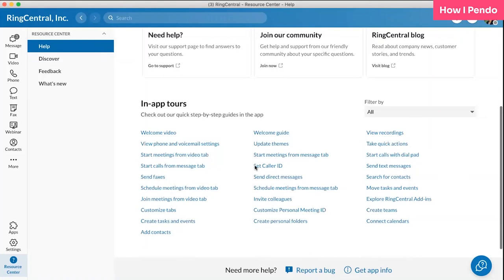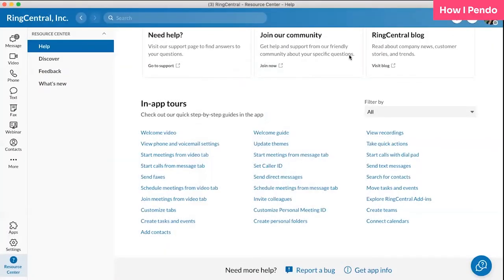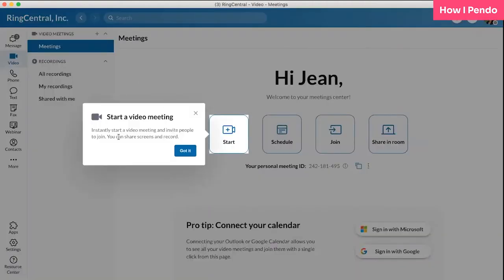For example, if a user doesn't know how to set their caller ID, they can find this in-app tour, click on it, and it walks them through how to change their caller ID. If a user doesn't know how to start meetings from a video tab, they can click here and it's a walkthrough. I was able to create a deep link within the next button so that it'll force the users into the video tab and then continue the in-app tour as they walk through these steps.